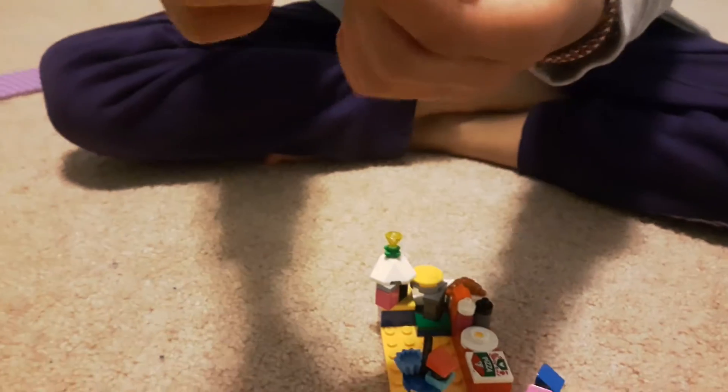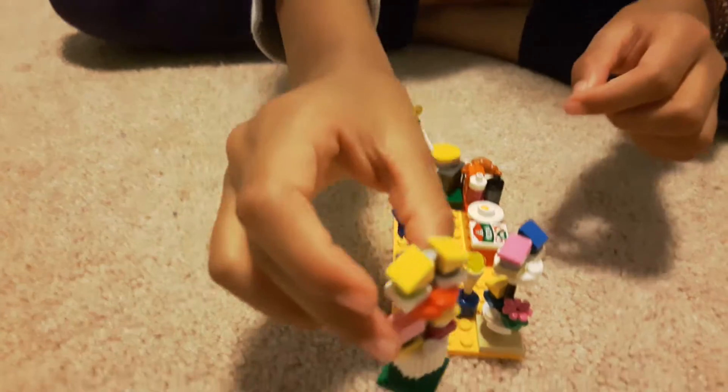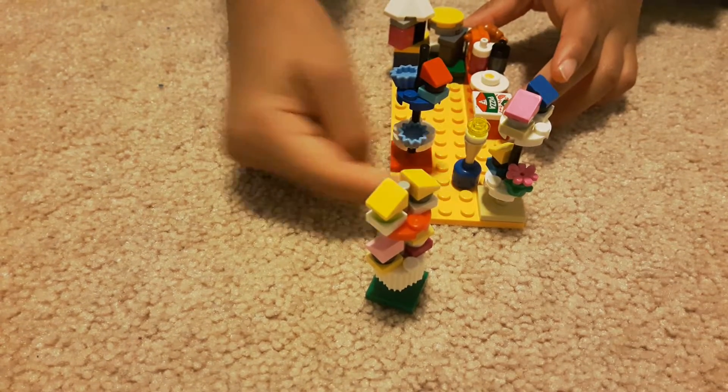It has cupcakes — I'm not sure what they're called. And then I have a batch of ice cream right here.